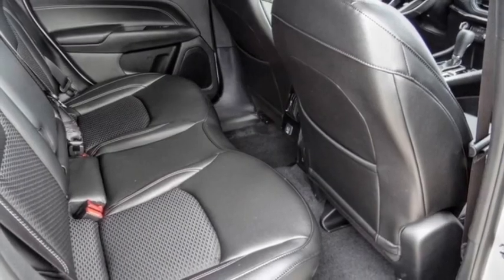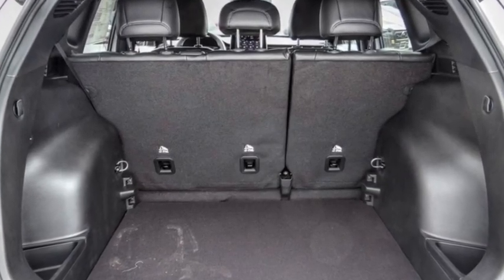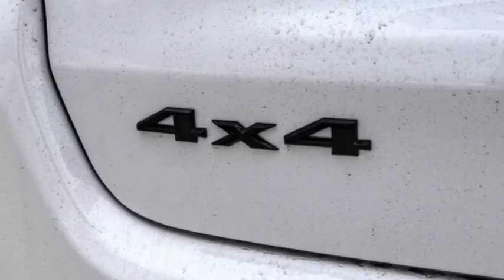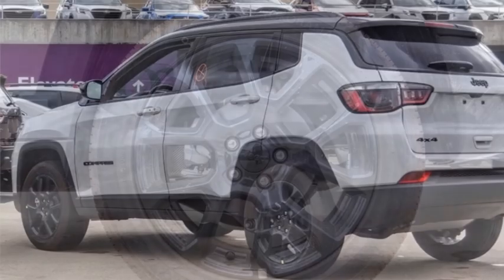Electronic stability control, alloy wheels, aluminum wheels, rear spoiler, brake assist, traction control, remote keyless entry, fog lights, four-wheel disc brakes, front license plate bracket.